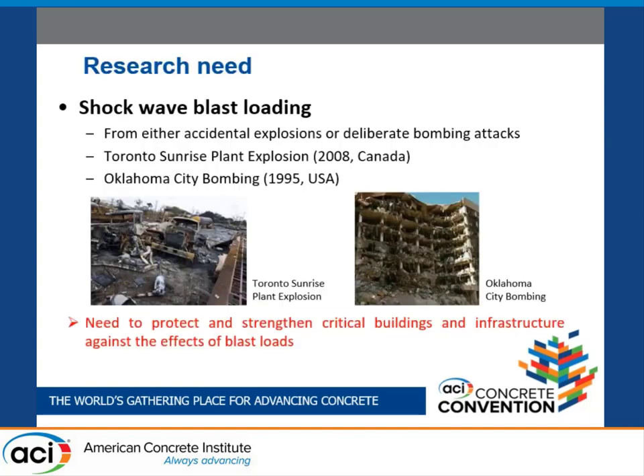Over the past decades, many structures have been subjected to blast loading due to either accidental explosions, like the propane gas explosion in Canada in 2008, or deliberate bombing attacks like the Oklahoma City bombing in the USA in 1995. These resulted in loss of human lives and significant property damages, which was the starting point of my research to protect people as well as structures against blast.